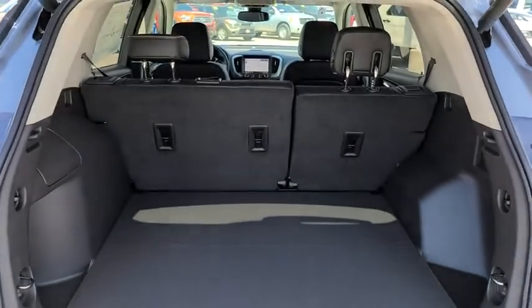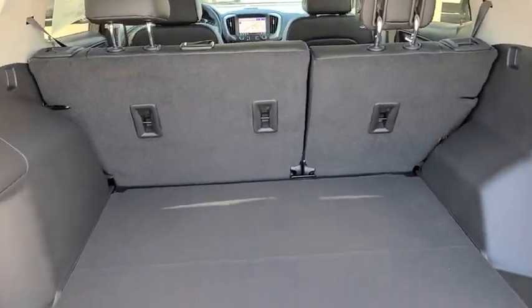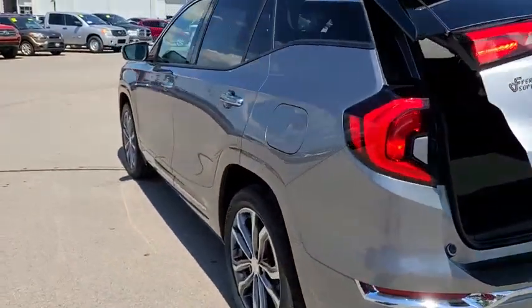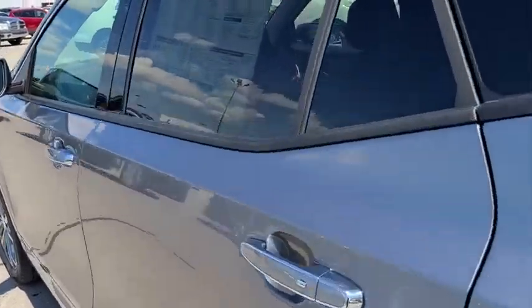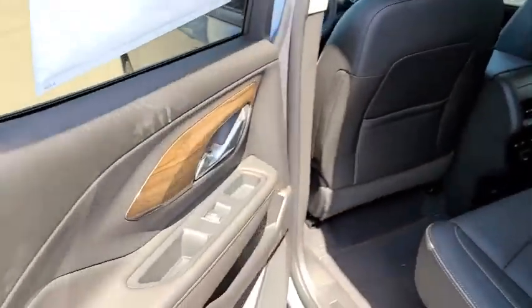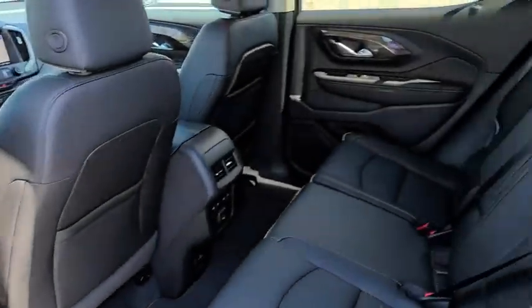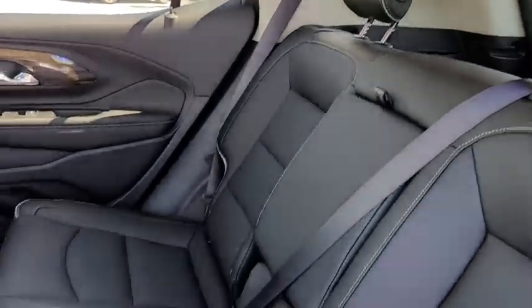Here are some of this vehicle's great options: keyless entry, lane departure warning, anti-lock braking system, power liftgate, backup camera, navigation system, steering wheel audio controls, remote engine start, power passenger seat, stability control, traction control.